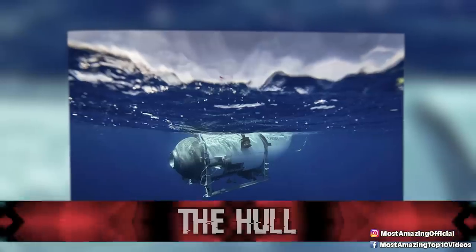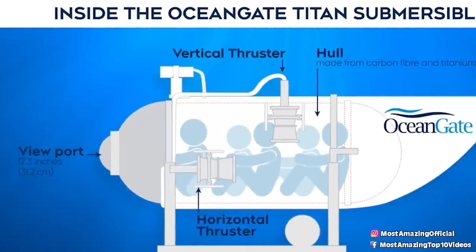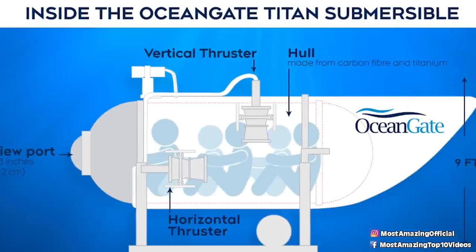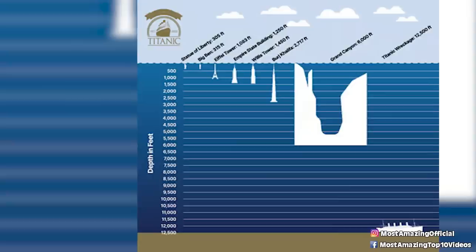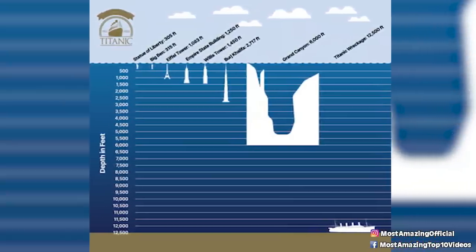Starting at number 10: the hull. We'll start with the most likely scenario — the design of the hull. This ship was designed to go to incredibly deep depths. If you've seen the infographic comparing how deep the Titanic wreck is versus the Empire State Building, it's wild. At these depths, the ocean exerts an intense amount of pressure, and there's a theory that the design of the craft itself could have led to an implosion.